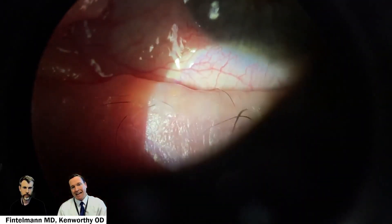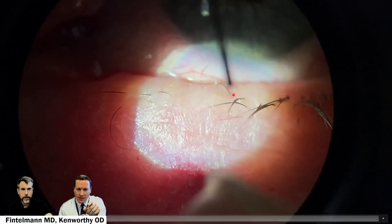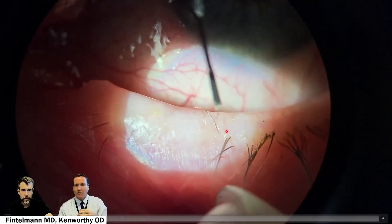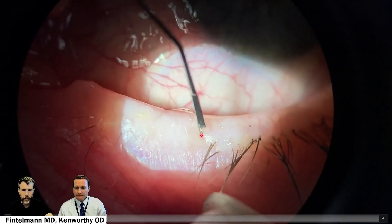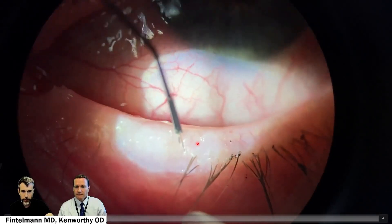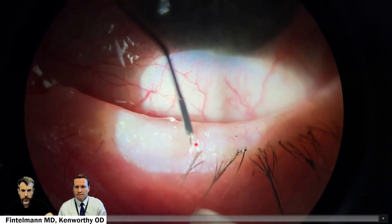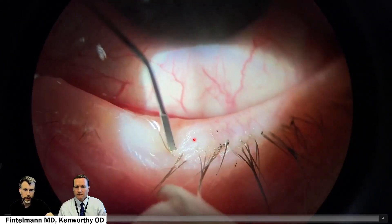First, observing the patient's eyelid, you're going to appreciate at least two prominent lashes — I even see a third lash that looks like it's curving in the wrong direction. The thicker the lash, the more annoying. You can also tell this lash is totally going the wrong direction. Electrolysis has the advantage of being a permanent treatment if the follicle of the lash is treated.